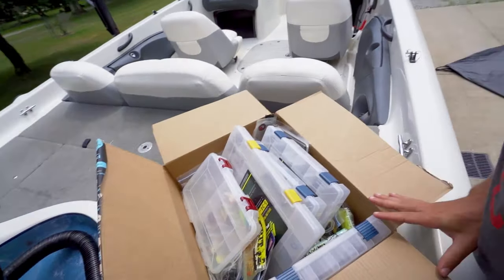Right here I have a box full of miscellaneous tackle. It's actually a lot more than it looks and it weighs a lot too. The reason I have a giant box of tackle is because I'm going to be giving it away to a subscriber. Before you get super excited, I don't mean like I'm doing a giveaway.